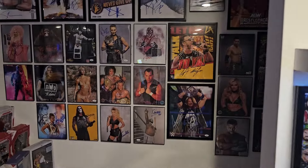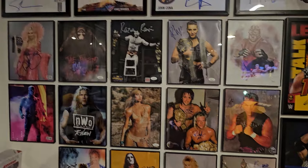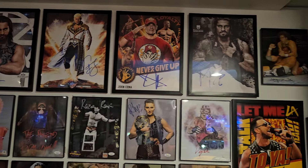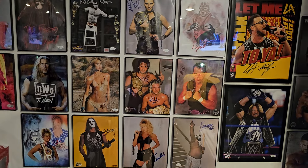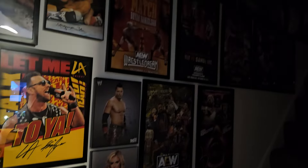Now let's move into more of the autographs. Got some big names up top here: Seth Rollins, Cody Rhodes, John Cena, Roman Reigns, L.A. Knight, Vader, Rhea. AJ Styles up the hallway — the lights aren't great. We do have a bunch of the 1-of-10 AEW posters.